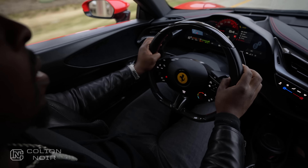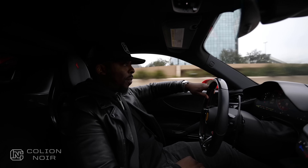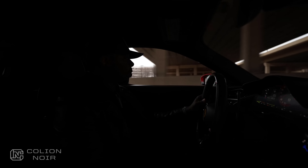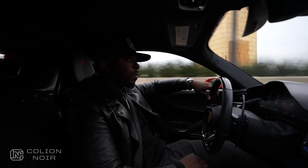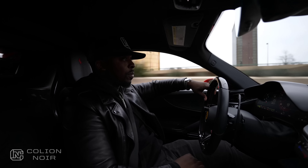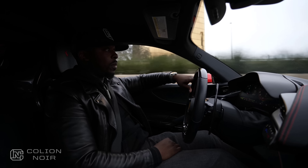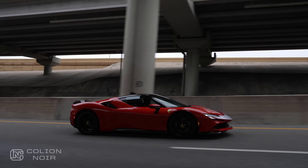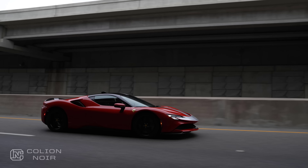As someone who considers himself a consumer techie, I love it visually, but functionally, the learning curve can be a bit annoying. But the more I drove it, the more natural it all felt. And that's just it — even though the SF90 is a hybrid with a digital interior that would put the Jetsons to shame, the SF90 still manages to feel analog in the best ways possible. Actually, I think analog is the wrong word. More like it's still beautifully tactile where it matters.